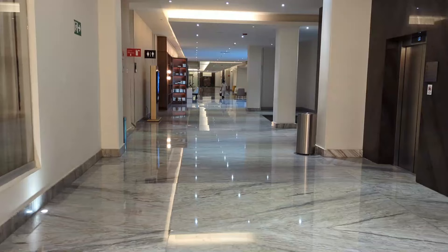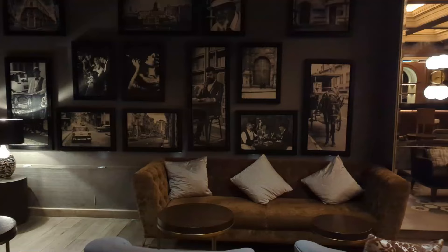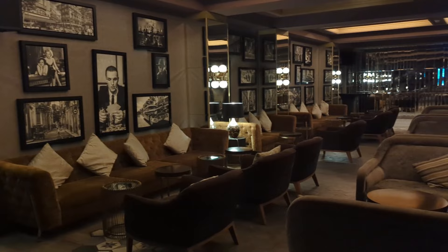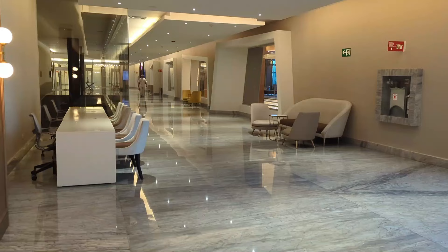Heading down the hallway towards the open bookshelf, this is the library, also known as the speakeasy. The door stays open so it's pretty easy to find. Inside there are great leather couches and good ambiance. There was live music every night — singers and a jazz band. The bartenders are phenomenal. This is an adults-only space and a great spot to try new cocktails.